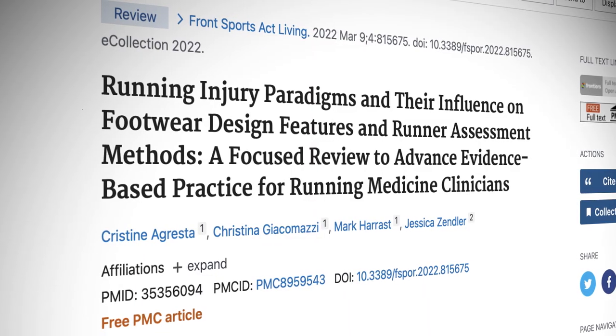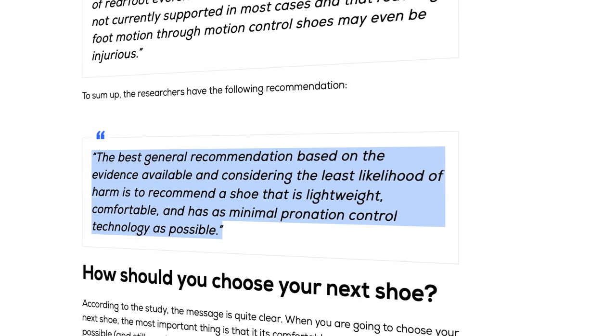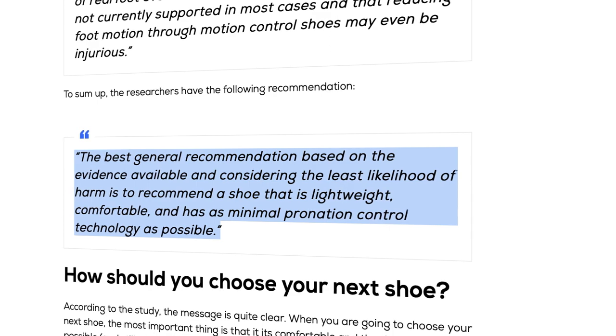A 2022 study recommends the following: the best general recommendation based on available evidence, considering the least likelihood of harm, is to recommend a shoe that is lightweight, comfortable, and has as minimal pronation control technology as possible. So if your shoes no longer live up to those criteria, it's probably time to change. Our recommendation: switch your shoes when they're no longer comfortable to run in or if they affect your stride. Listen to your body. It's better to phase in a new pair of running shoes before you throw your old ones completely in the trash.